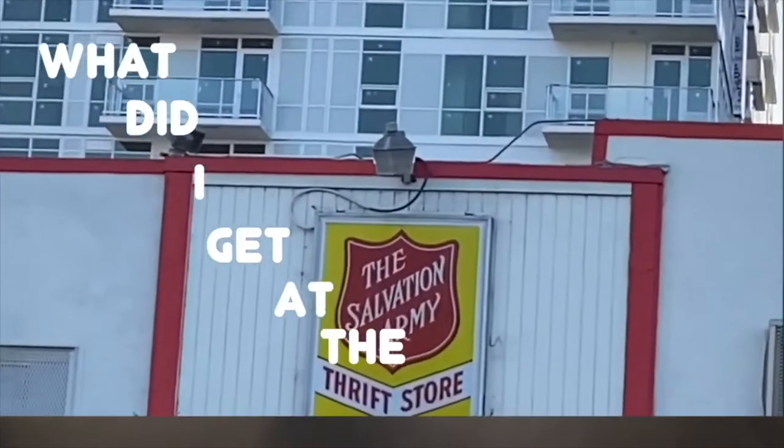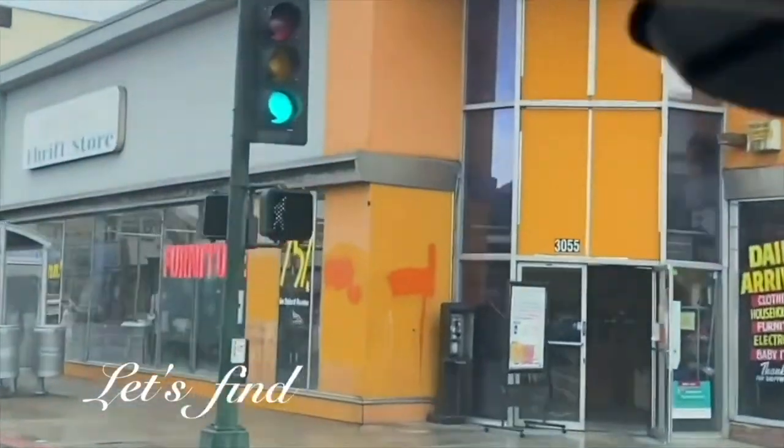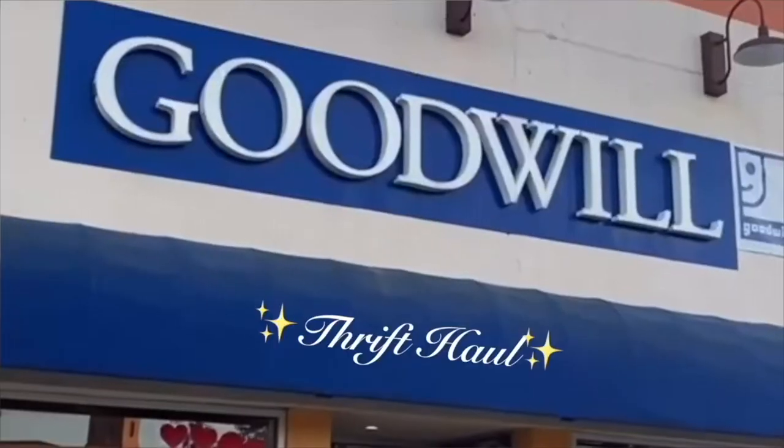Hi everyone, today I'm going to be doing a thrift haul slash estate sale haul. I just got back and I got some really great things. It was 50% off at the estate sale that I went to, so let's get into what I got.